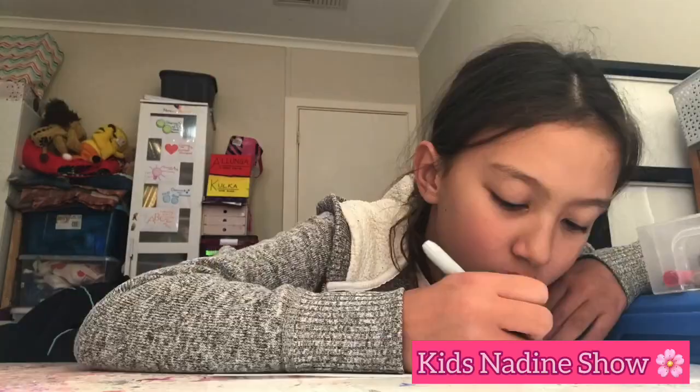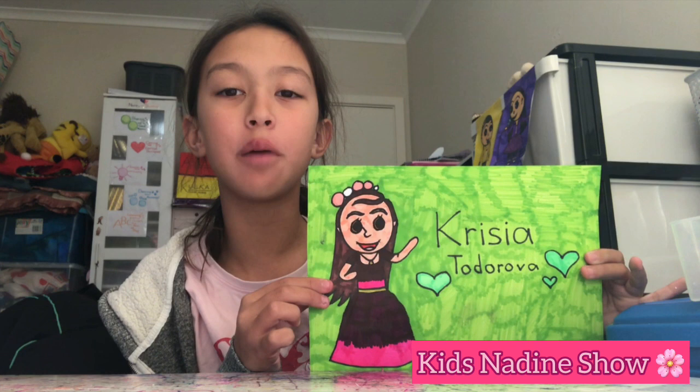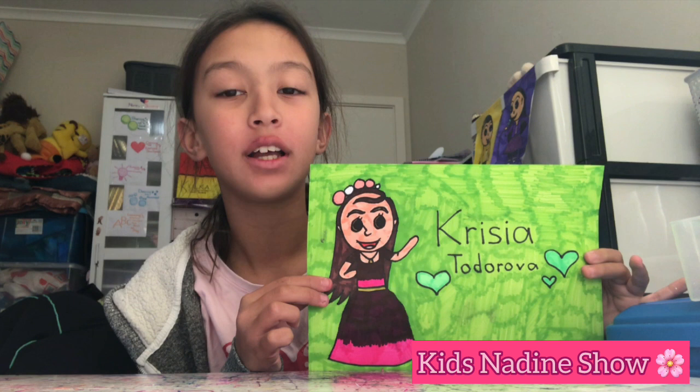Lastly, let's color in the background behind her green. Okay, I'm all finished. Wow, this picture turned out so wonderful. I love all the details of Christian Totorova's design.